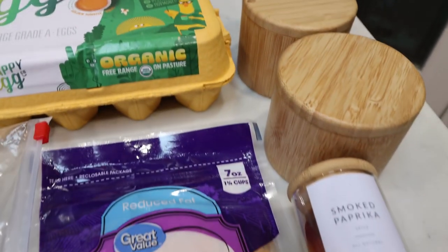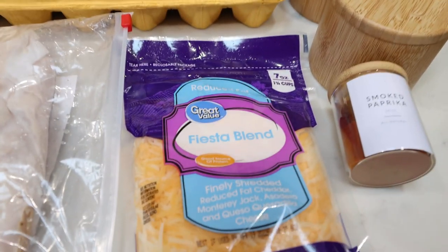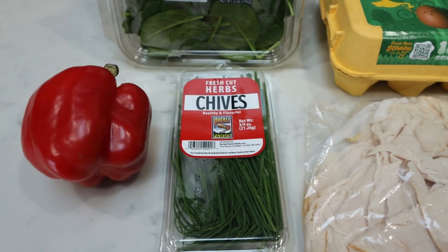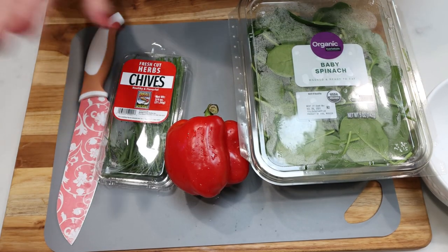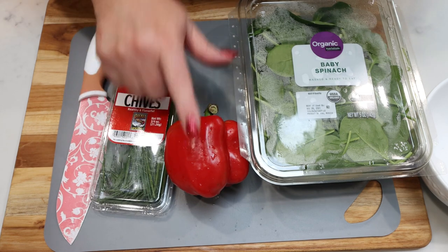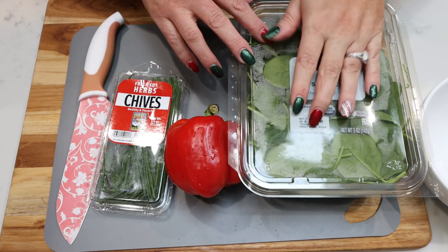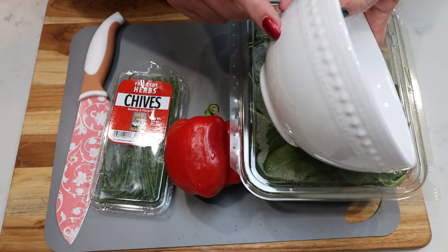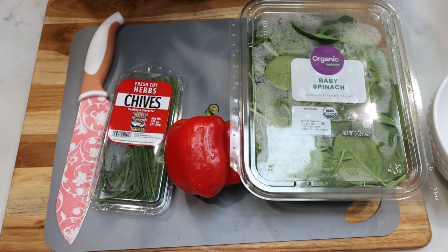You're going to need some baby spinach, some eggs, salt, pepper, paprika, light shredded cheese, turkey deli meat, chives, and a bell pepper. I'm going to chop up the chives, bell pepper, and rough chop some spinach, and pop everything into a bowl since it all goes into the recipe at once.